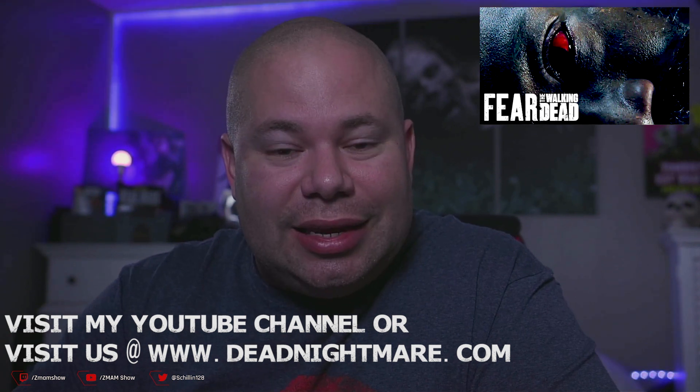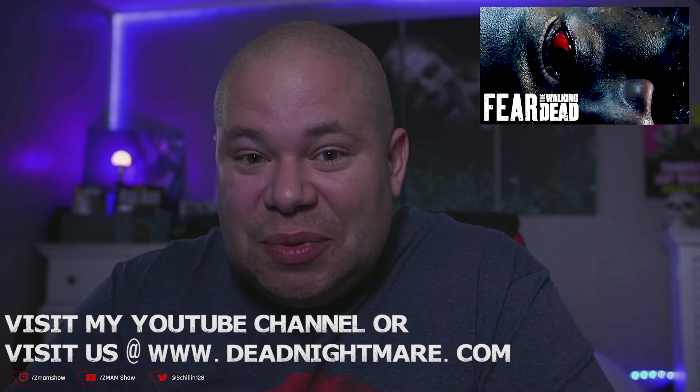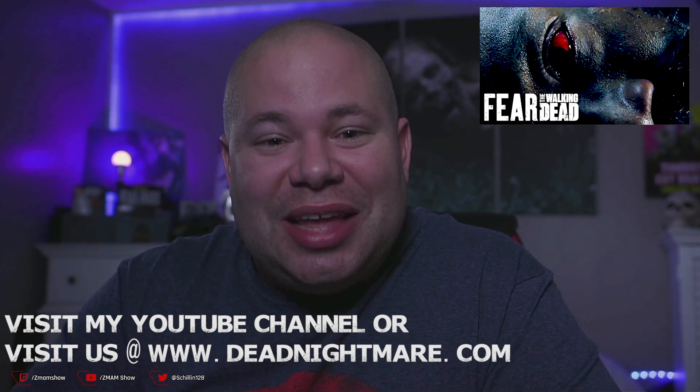Thanks for joining in — make sure to like and subscribe if you enjoyed this. Come back in about an hour or so for World Beyond. A viewer named Elena told me episode seven released early and it was actually really good — more than the 4.5 to 5.5 I've been giving most episodes. That gives me solid hope for the show. Thanks for joining in and I'll catch you at the next review — see ya!